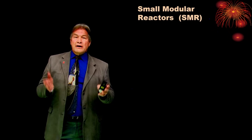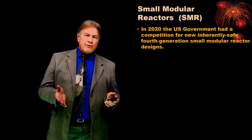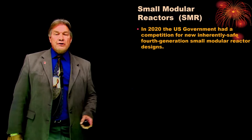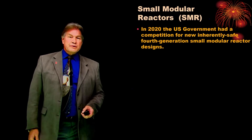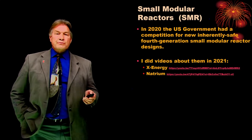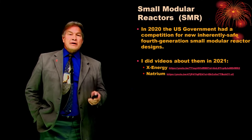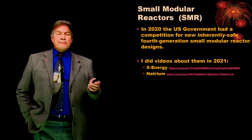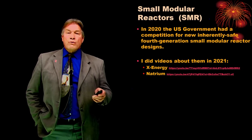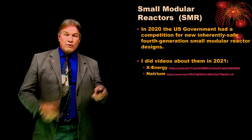Our country does want to build one, and so in 2020, the government set up a program to encourage the newest generation — the fourth generation — of nuclear reactors to be built. They had a competition, and two reactor designs proved worthy to win the competition and the government funding. Back in 2021, I did two videos, one on each of those, and while I'll review them, if you really want to learn a lot about it, you should watch those.